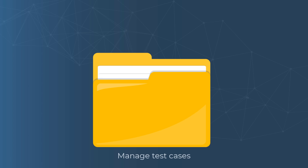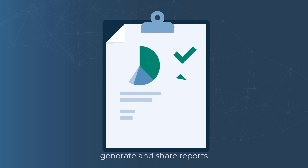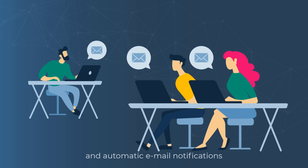Manage test cases, plans and runs. Generate and share reports. Boost your team's productivity with personalized to-do lists and automatic email notifications.